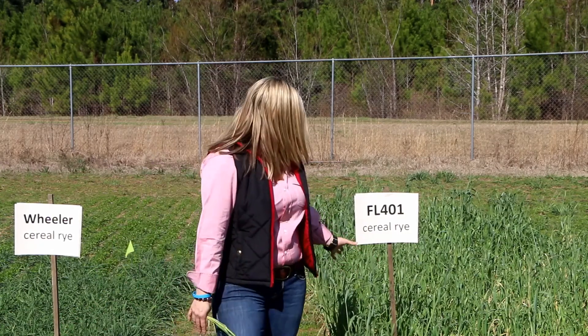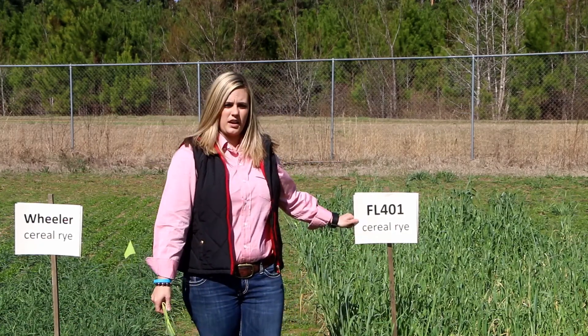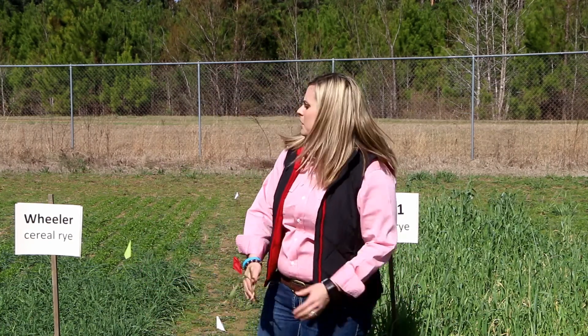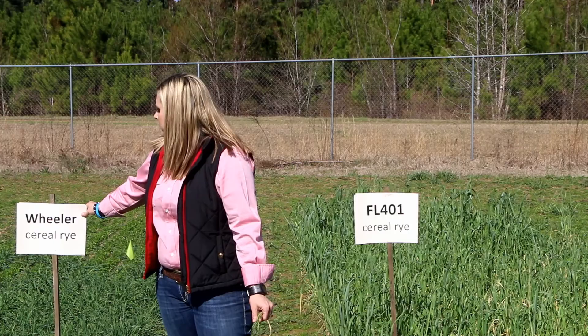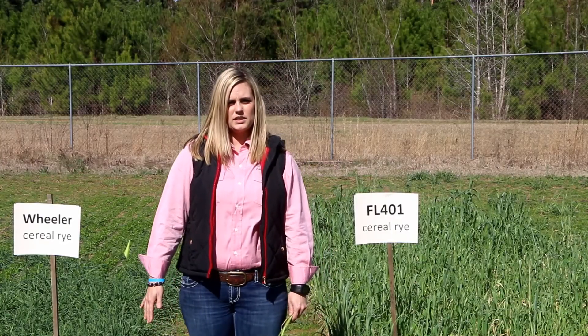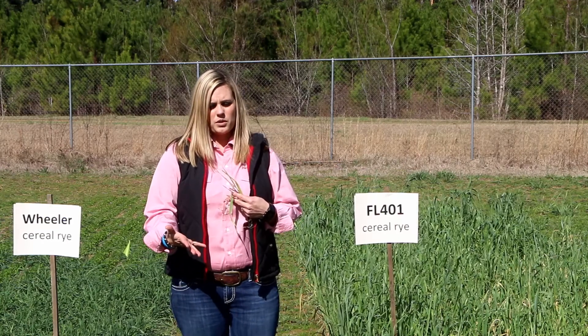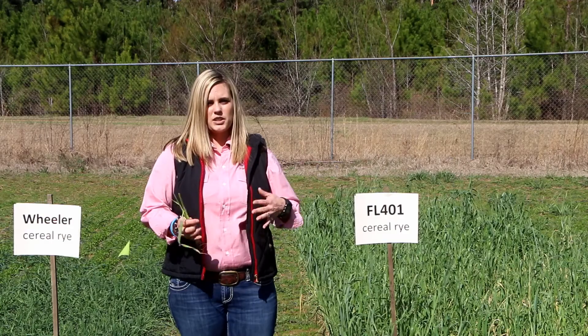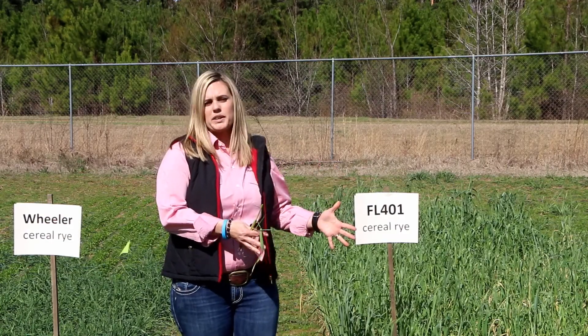On my left here we have a Florida ecotype called Florida 401 — this is cereal rye. And on my right I have one called Wheeler, which is also a cereal rye. What we're testing in this study is to see what these cover crops do over the course of the growing season. Some of them have very different characteristics and they're different for each cover crop purpose.